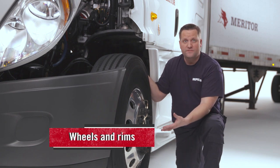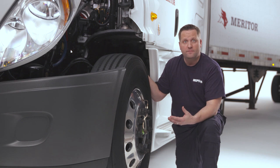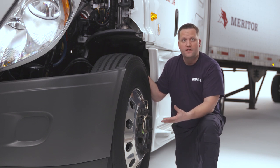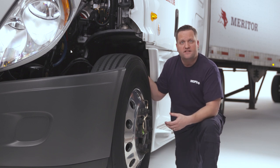Next, I check wheels and rims for cracks, broken or missing lugs, studs or clamps, bent or cracked rims, bleeding rust stains, loose and damaged lug nuts, and elongated stud holes.